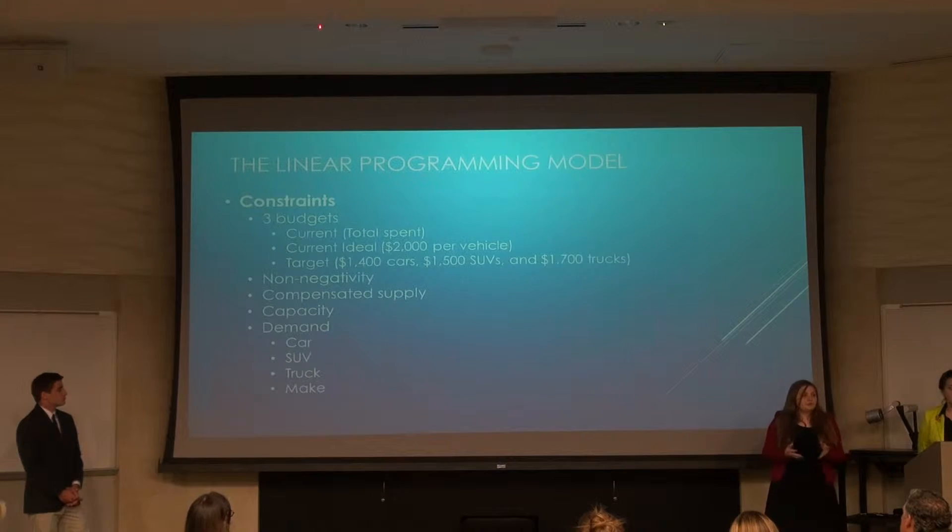So four constraints — as I said, three budgets. The first is our current budget, based on historical spend of what Tricolor normally spends each year. Our current ideal budget is what Tricolor wishes to spend currently, which is around $2,000 per vehicle. And then the target situation is basically what Tricolor wants to spend on cars, SUVs, and trucks.